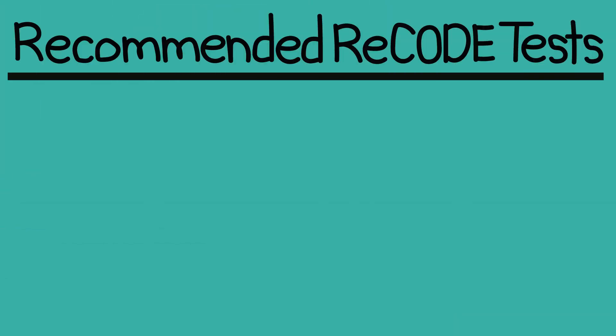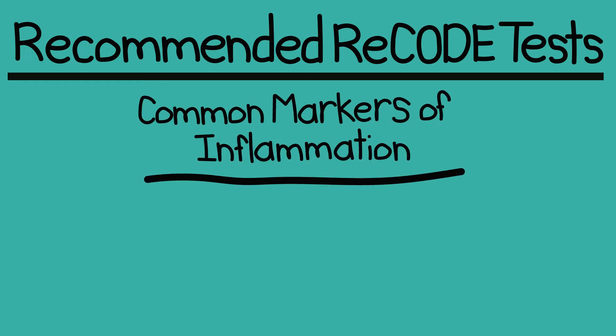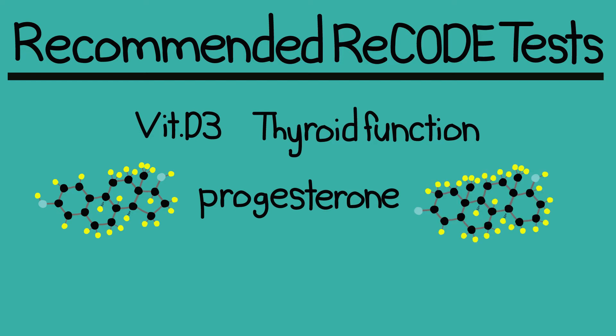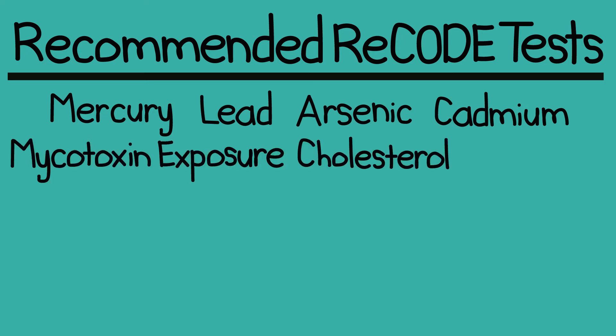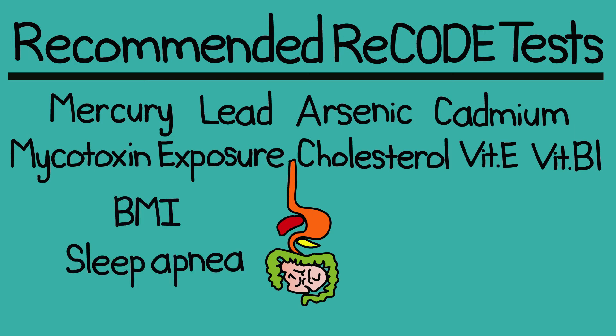So what do you need to figure out through testing? Your homocysteine levels, your vitamin B6, B12, and folate levels, your fasting insulin and glucose levels, the ratio of albumin to globulin in your blood, the ratio of omega-6 to omega-3s in your red blood cells, your interleukin-6 and tumor necrosis factor alpha levels, your vitamin D3 levels, how your thyroid's functioning, estradiol, progesterone and testosterone levels, your copper zinc ratio, level of magnesium in your red blood cells, selenium and glutathione levels, heavy metal exposure including mercury, lead, arsenic, and cadmium, exposure to mycotoxins, cholesterol levels, vitamin E and B1 levels, leaky gut or gluten sensitivities, body mass index, sleep apnea, and the effect current medications might have on your memory.